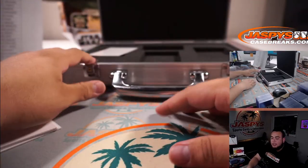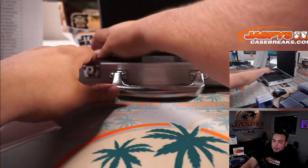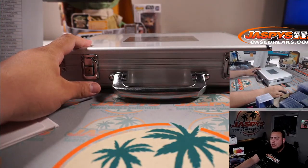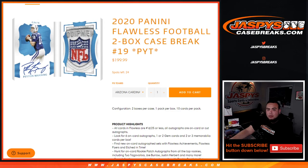There you go guys, appreciate it. That was Flawless Football two-box case break, picker teams number 18, on jaspyscasebreaks.com. Again, number 19 is in the store — fresh case that we can definitely do for tomorrow. It's already at 24 spots left. Appreciate it guys.